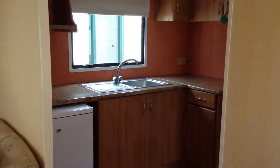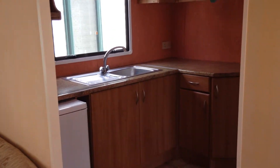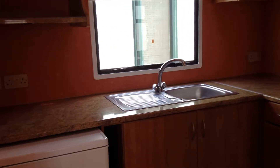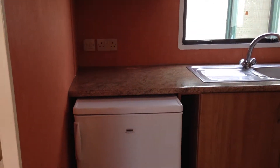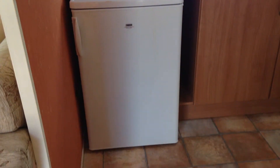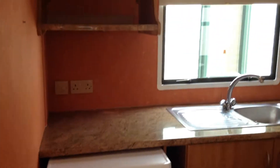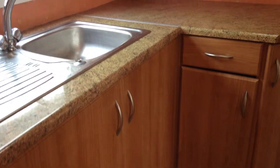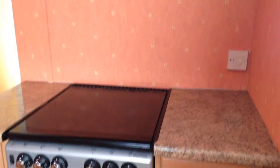Moving on then into the kitchen area, which as you can see is separate from your living area. Again comes with your fridge, lots of storage space, and your cooker just here.